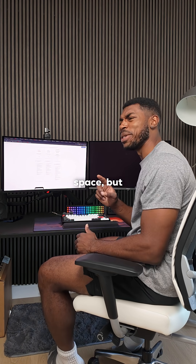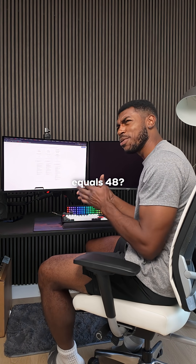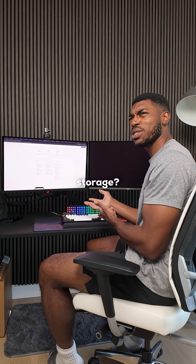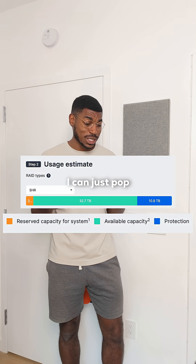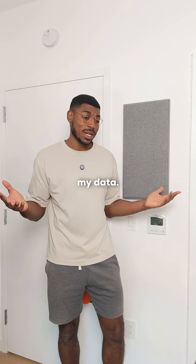That's mad space. But wait, isn't 12 times 4 equals 48? Shouldn't there be more storage? The way that I actually set up this NAS, some of the storage is used to protect against drive failures, so if one of the drives fails, I can just pop in a new one and not lose any of my data.